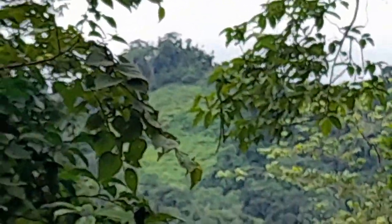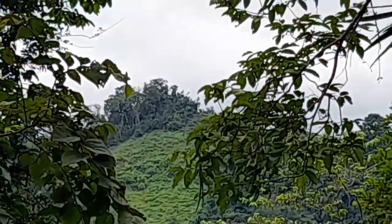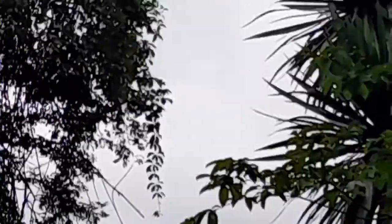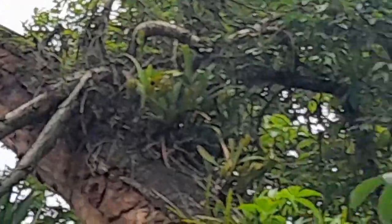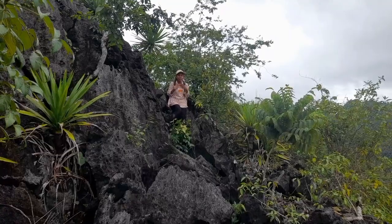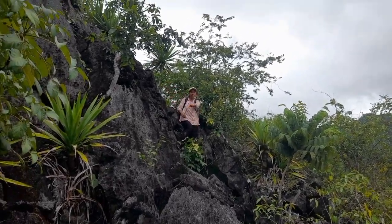From the background we see that nice view down there. That's the background view. The top of that mountain is down there, but we are up here. Everybody, we are on the top of this rock.